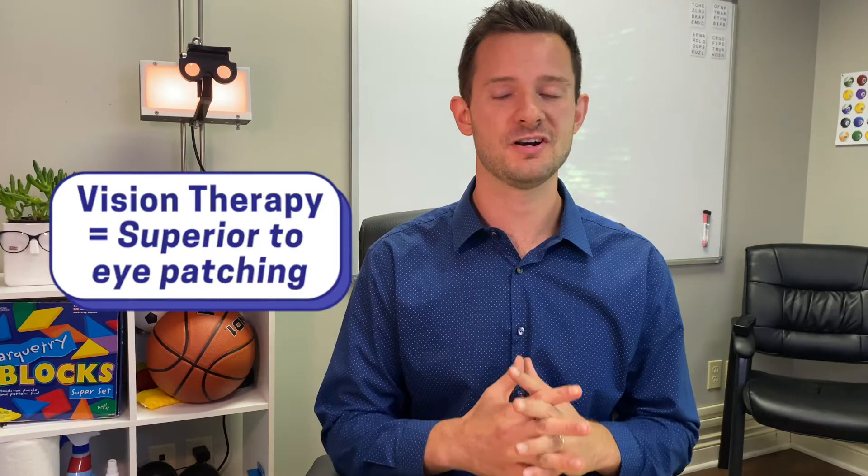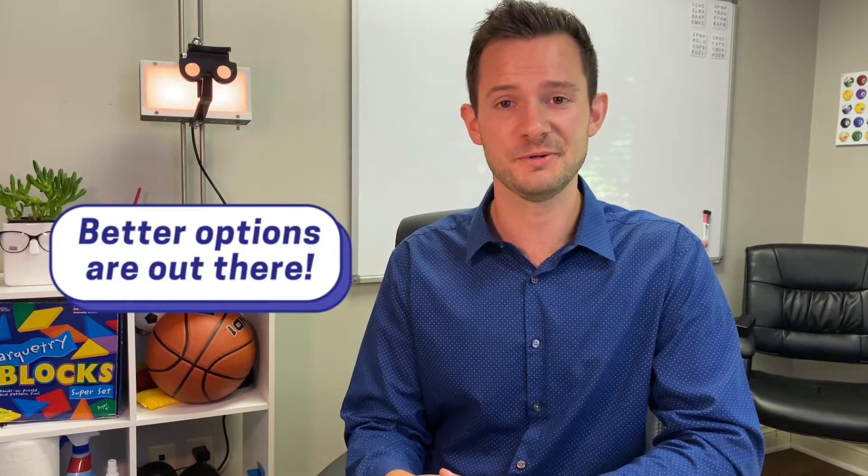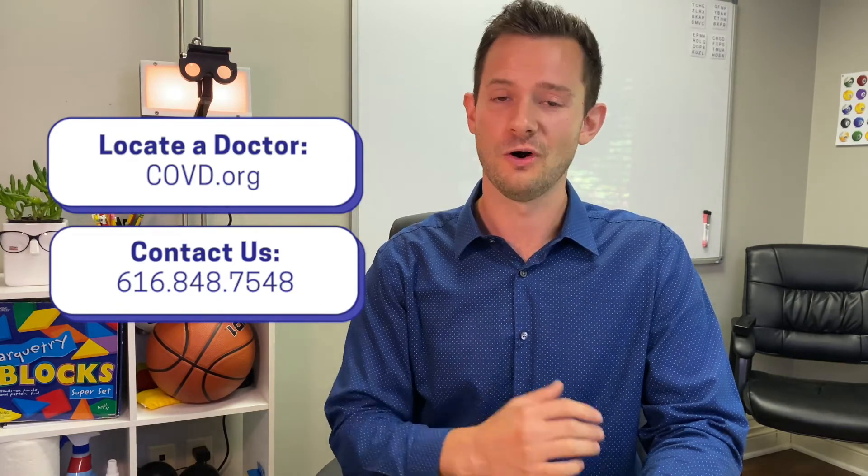Optometric vision therapy is far superior to patching — we actually never prescribe patching in our practice. Patching is really outdated and it's been replaced. So if your child has been prescribed patching, just know that there are better options out there. All optometrists are now taught vision therapy in optometry school, while some go on to do further training to specialize. Ophthalmologists, however, don't have vision therapy as part of their education and are generally still using those obsolete eye patches. Find a vision therapy optometrist near you at covd.org, or if you're in the West Michigan area, give our office a call. Say bye-bye to that eye patch, and hello to binocular vision.